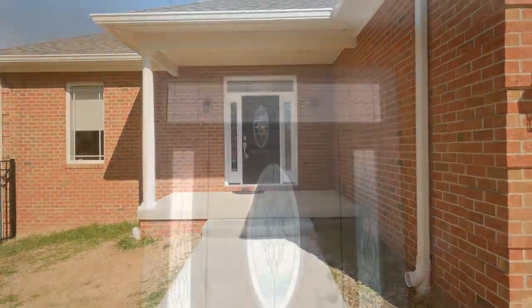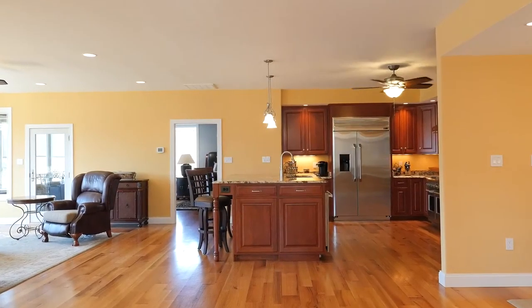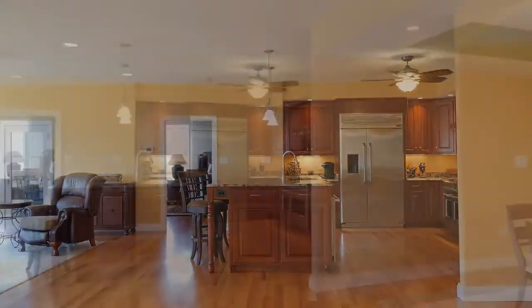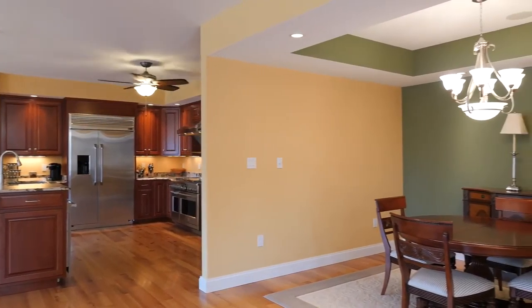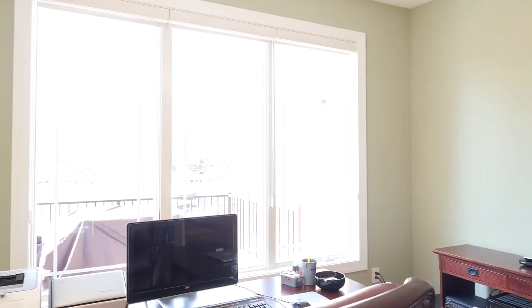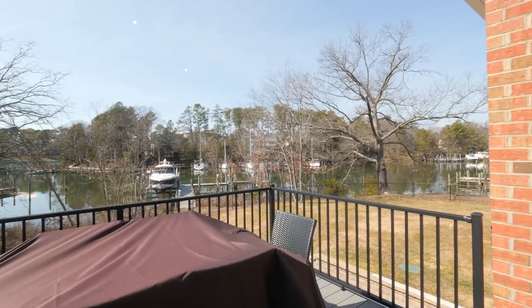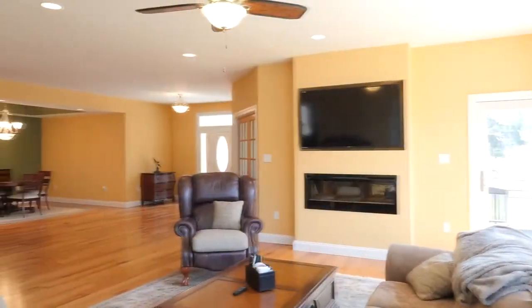A custom front door with transom and sidelight windows opens invitingly into the home's foyer, floored with natural red oak. The living room, kitchen, and dining room with tray ceiling come together to form a grand open space. An office with French doors overlooks the side deck and wonderful views of Back Creek, with entrance to the deck from the living room.